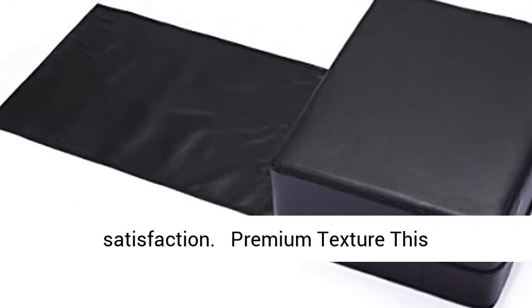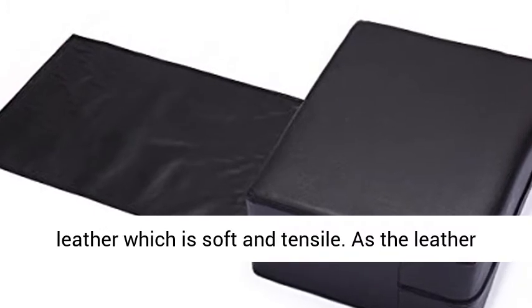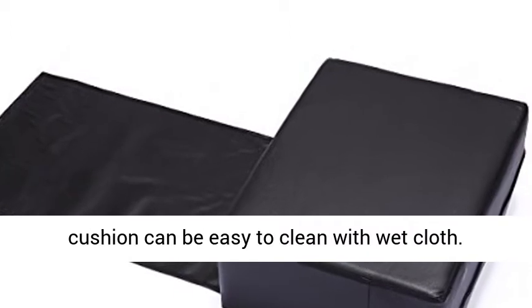The premium texture: this booster seat cushion is covered by superior PU leather, which is soft and tensile. As the leather surface will not be permeated by water, the cushion can be easily cleaned with a wet cloth.